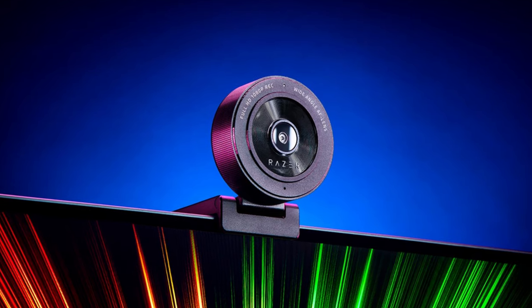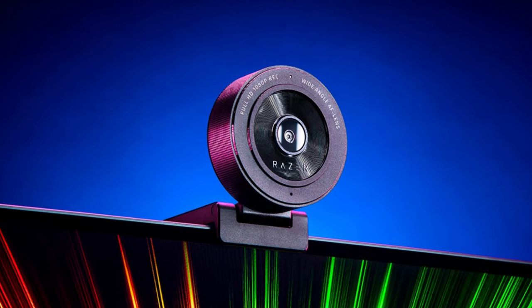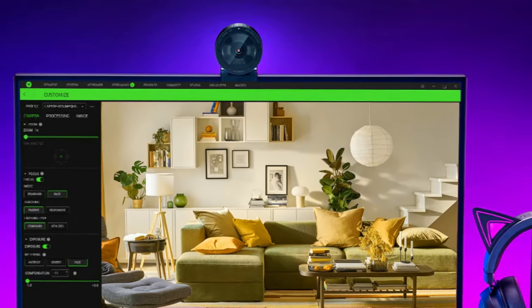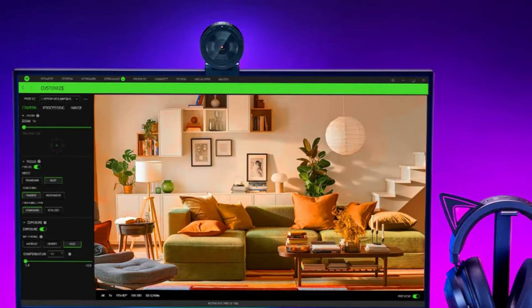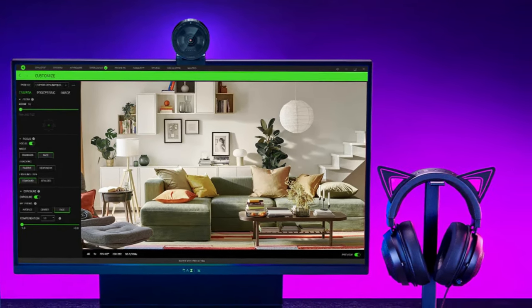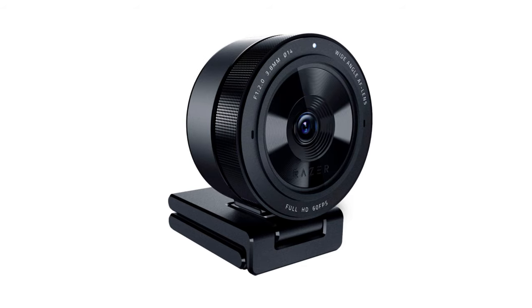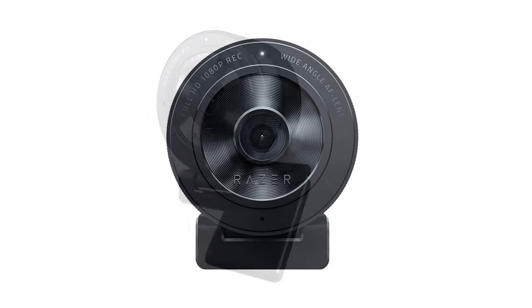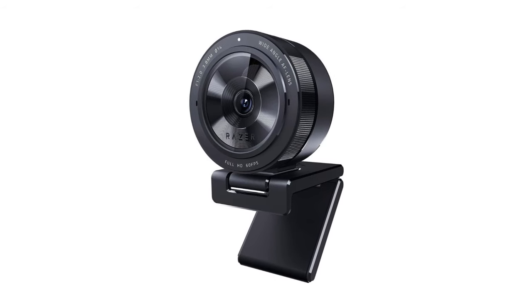The Kiyo X is complemented by the Razer Synapse software, offering customization options for image quality. Users can choose from four image presets or create a custom preset to adjust brightness, contrast, saturation, and white balance. Advanced settings are also available through Windows' built-in Image Optimizer, providing additional control over image adjustments. In terms of performance, the Razer Kiyo X delivers detailed images with excellent color reproduction at both 1080p at 30fps and 720p at 60fps, making it suitable not only for business meetings but also for Twitch streamers and content creators. While the webcam's autofocus generally performs well, it might need more lens range to improve with manual focus, and it lacks some advanced features like HDR. Careful consideration of lighting sources can help achieve a polished look for your streams and video calls.